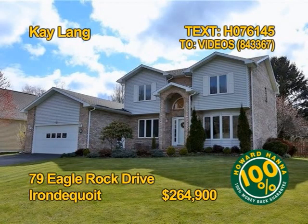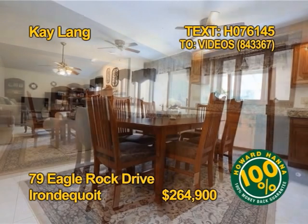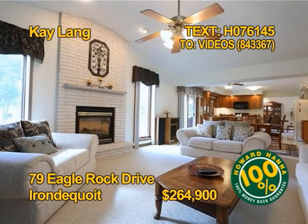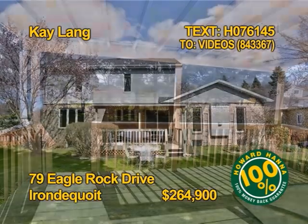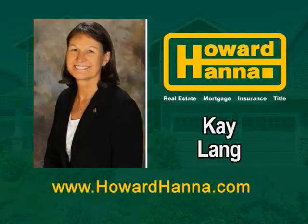Here's a beautiful colonial with great curb appeal in Irondequoit. You'll find three bedrooms, four full baths, and one half bath. Entertaining will be a pleasure in the living and dining room combination. The upstairs kitchen opens to the family room with a fireplace. There's a second kitchen in the finished basement. A slider opens to a covered deck and fenced backyard. Get all the details from Kay Lang.